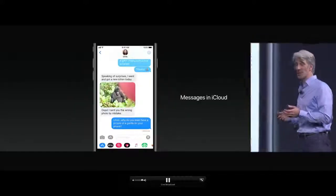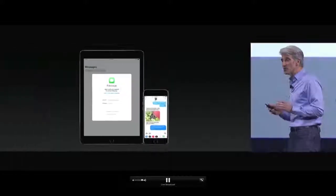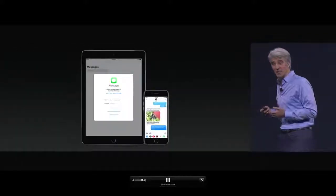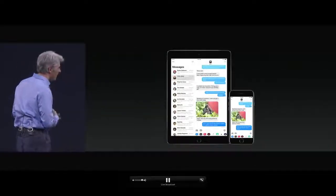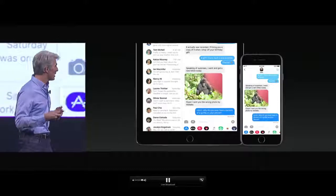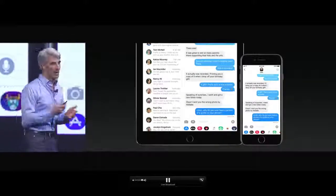The big story with Messages is Messages in iCloud. Now with your iMessages in iCloud, when you sign in to another new device, all of your conversations are automatically synchronized. They stay in sync, so if you want to delete an embarrassing message, it goes away everywhere.